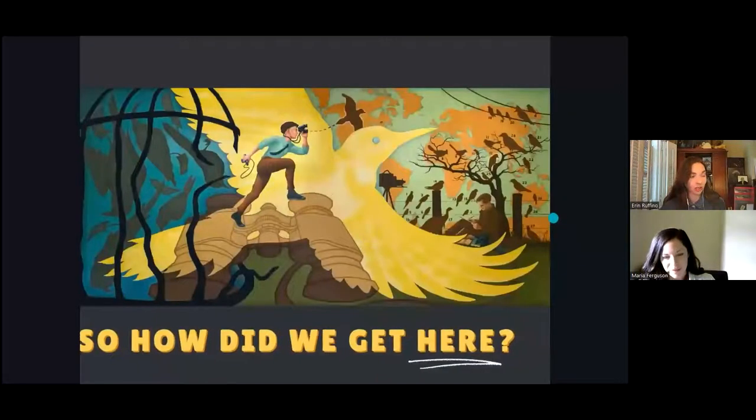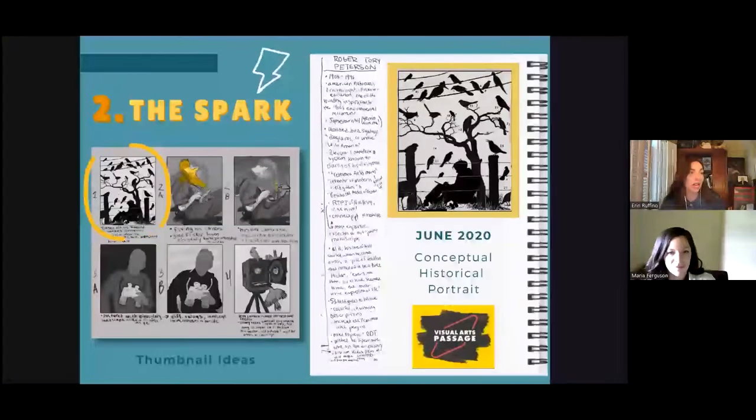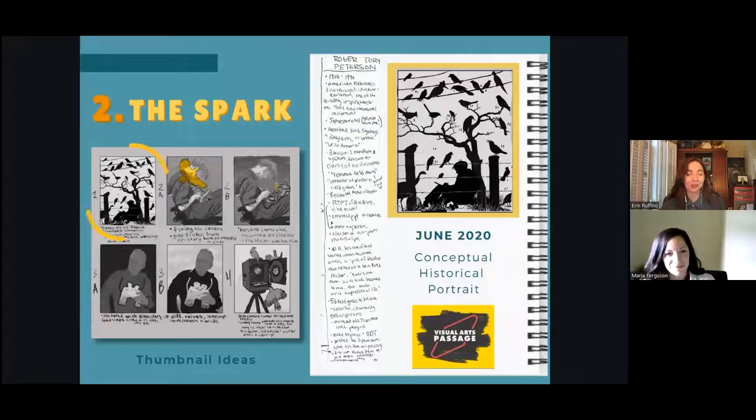With designing clear shapes in mind, how did we get here? The spark to adapt Roger's Field Guide initially came when I was assigned a historical portrait and I was bouncing between four choices: Roger, a film director, a French pirate, or an Australian bush ranger. But because I had grown up visiting the Institute, Roger won out.